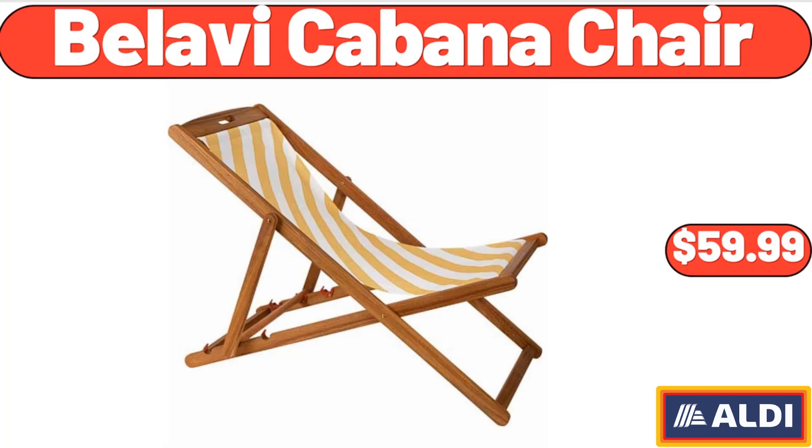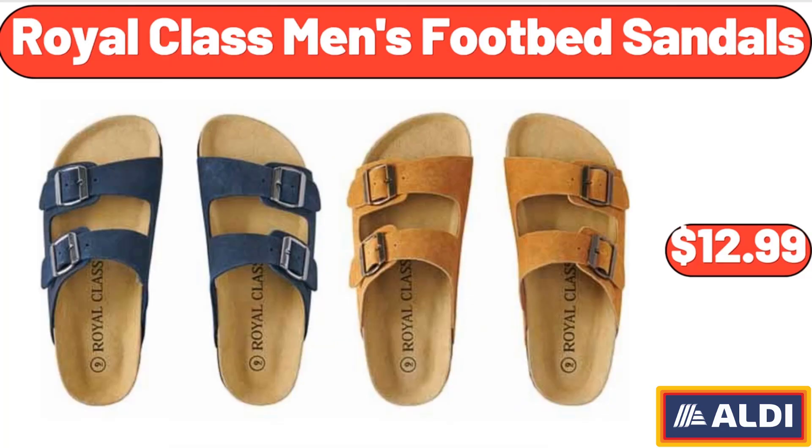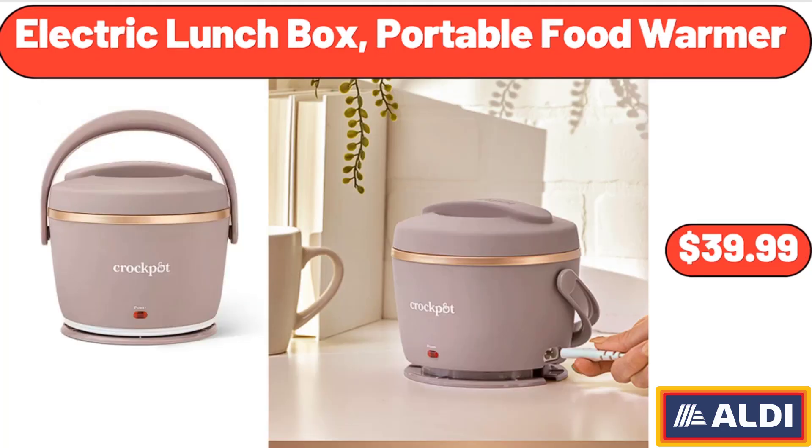Belavi Cabana Chair, $59.99. Royal Class Men's Footbed Sandals, $12.99. Electric Lunchbox Portable Food Warmer, $39.99.